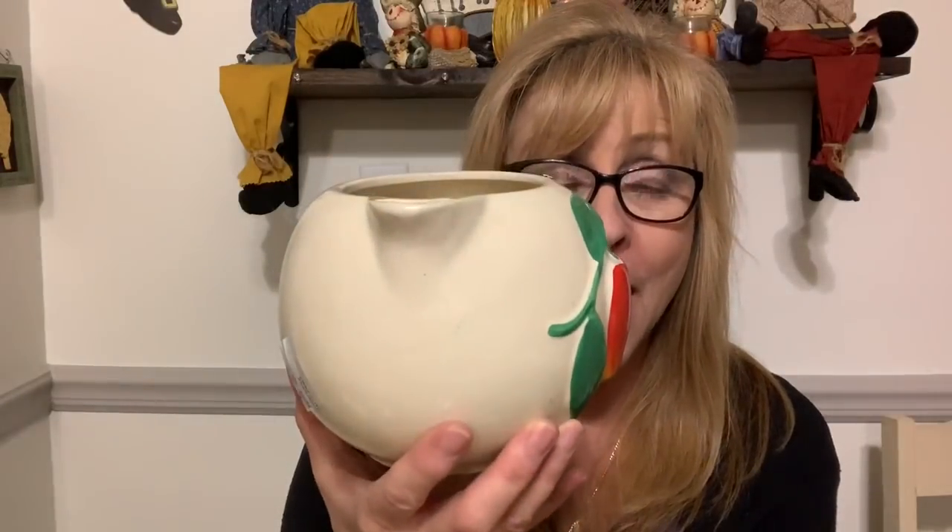Then I grabbed this for $3.99 — this very cute apple pitcher. I love it, I think it is so cute. It's made by Pippin USA — I've never heard of this company before. No cracks, no chips, and no crazing. I have to look this up because I'm really not sure about the company, but I'm thinking I might be able to get about maybe $25 for this.